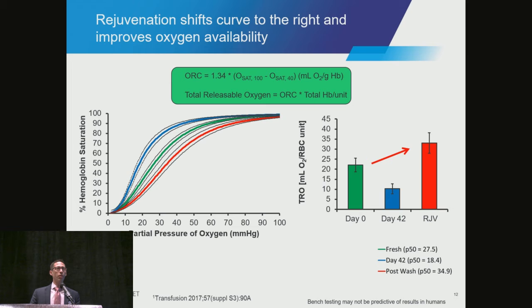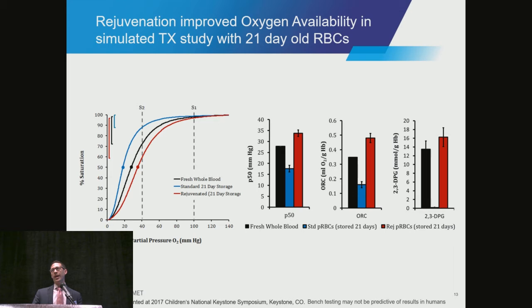You might say we don't transfuse blood that's 42 days old. So we also looked at 21-day-old blood, which is about the national average right now. The same trends hold true. Visually, we are showing this change in saturation gradient at the top left of the left-hand chart. From fresh to stored blood, that saturation change becomes smaller. After rejuvenation, we get a larger extraction percentage. And the same trends hold true for P50, for the release capacity, and 2,3-DPG.